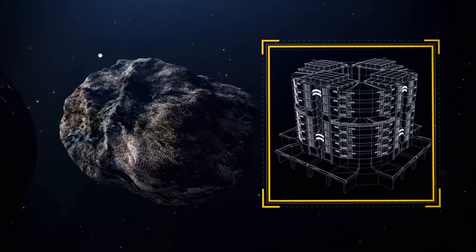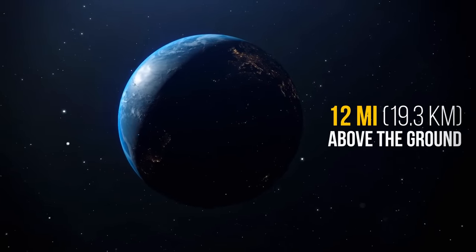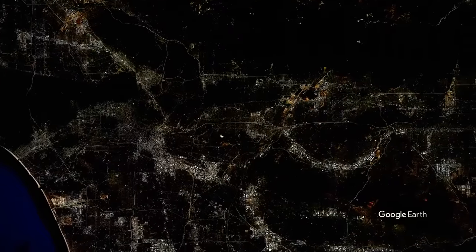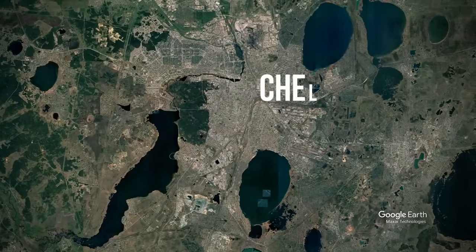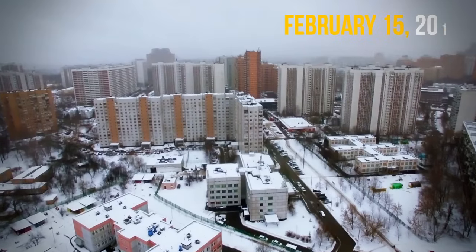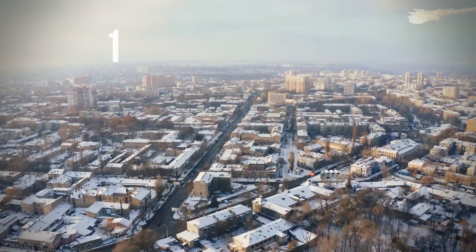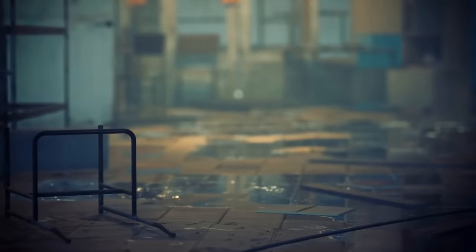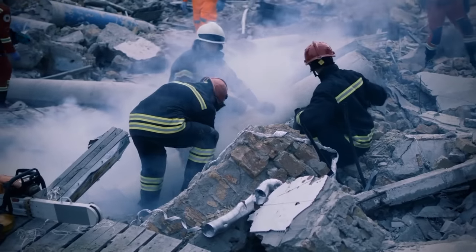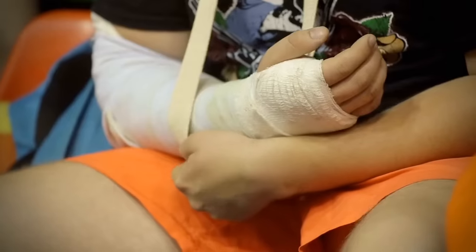65-foot multi-story-building-sized asteroids like to visit Earth once every 60 to 70 years. Good news: they explode 12 miles above the ground. Bad news: such an asteroid has already visited us recently in the city of Chelyabinsk. On February 15, 2013, at about 9:20 a.m. local time, the giant slowed in Earth's atmosphere and broke up into small pieces at 14.5 miles above Earth. These pieces flew in different directions, shattering windows all over the city and damaging many buildings including homes and schools. As a result, there were 1,615 injured — but fortunately, no casualties.